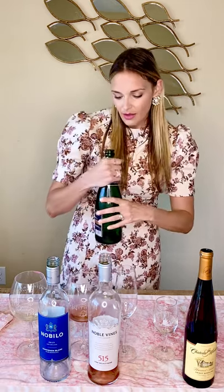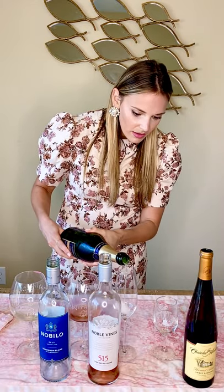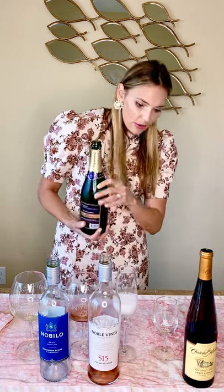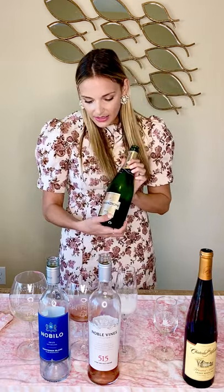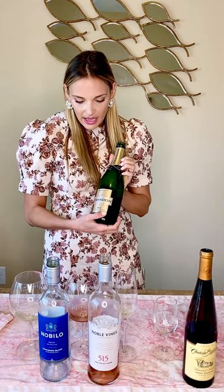This one is a little bit more expensive — it runs about $24 for the bottle, so slightly more, but definitely worth it in our opinion. As far as the year goes, champagne doesn't always have a year on it. If it's aged, it will. Otherwise, it's generally just the new vintage, whatever the newest one released is.